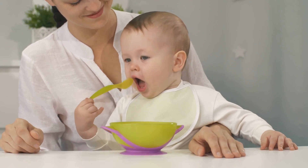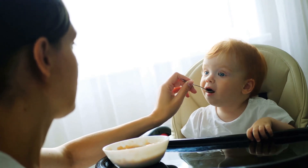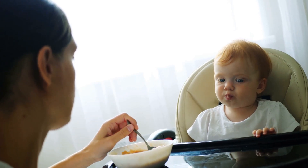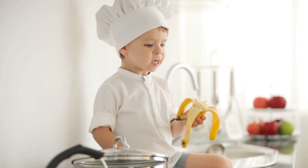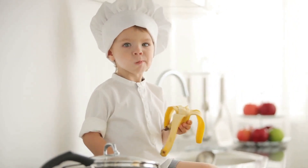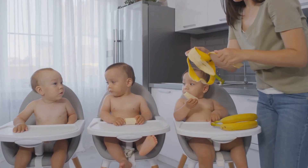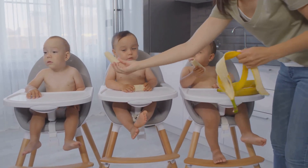So not only is this mashed banana recipe a breeze to make, but it's also a nutritional powerhouse for your baby. And the best part? It's all natural, with no added sugars or preservatives, making it an ideal choice for your baby's first food. And there you have it — a simple and healthy mashed banana meal for your little one. Now let's move on to our next recipe: sweet potato puree.